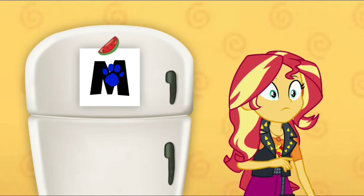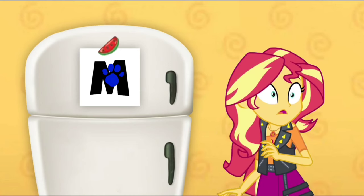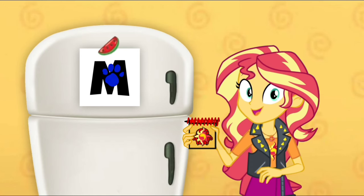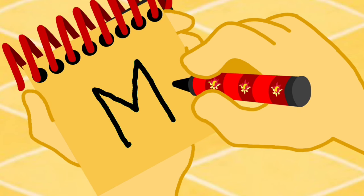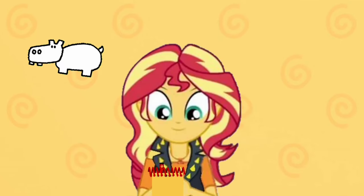A clue, a clue! You saw another clue? Where? Right there! There is a clue, and it's on the letter M. We need to put this clue in our handy dandy notebook! Okay, so, the letter M. We'll draw a line that goes up and down, up and down like this. There, the letter M. So our first clue is a hippo.